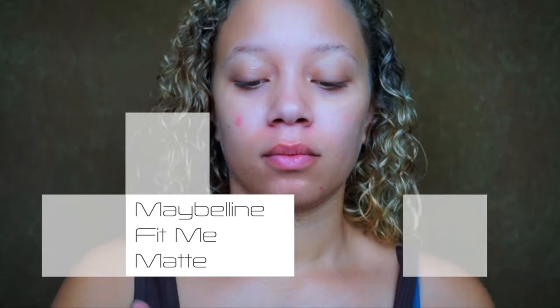If you want to see how to get this look, please continue to watch and I'll see you guys in my next video.